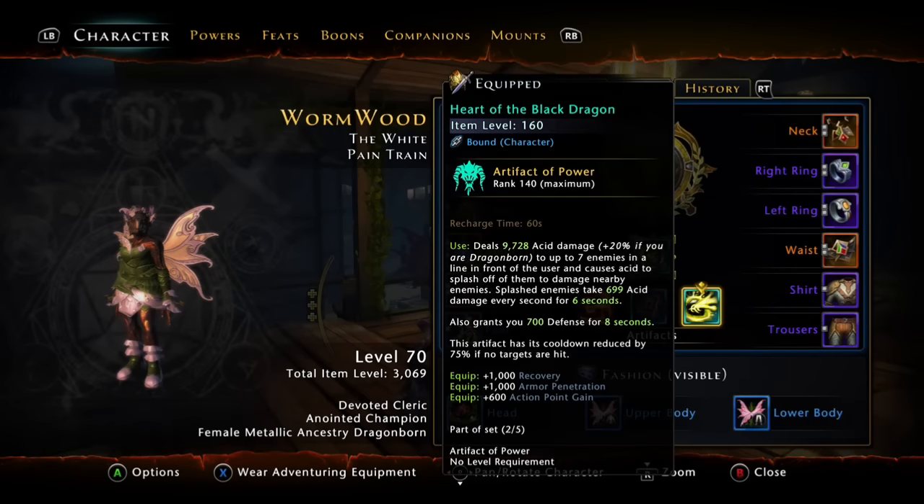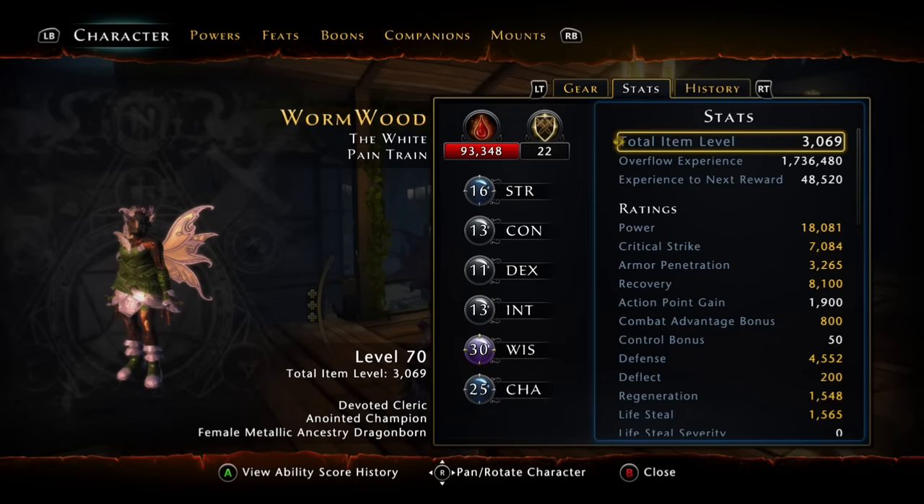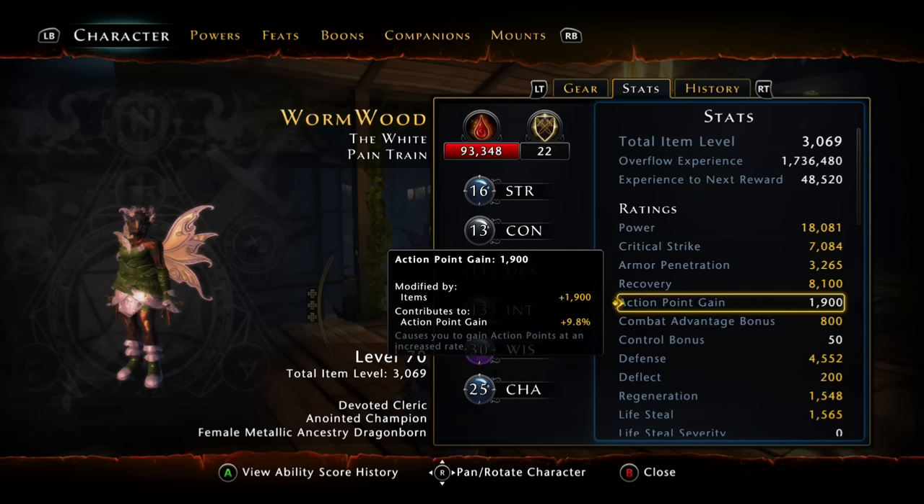Let's drop another 600 points of action points on. So we have 1,900 — you would think this would give us 19%. No, in fact it gives us 9.8. We have a diminishing return for our stat points.